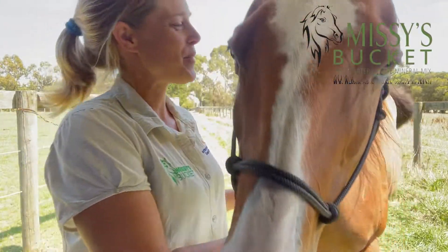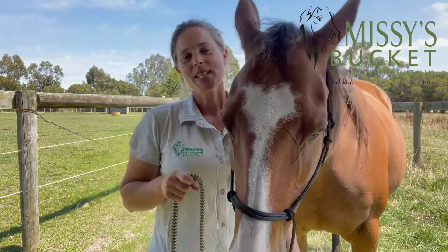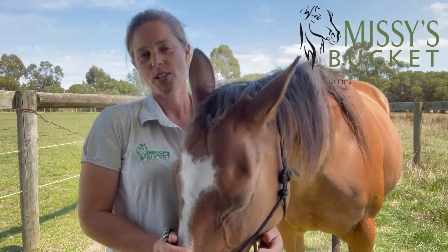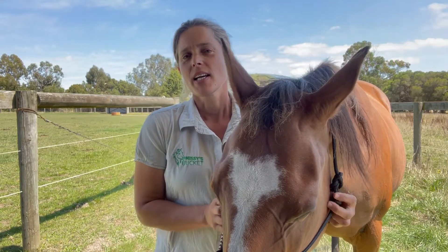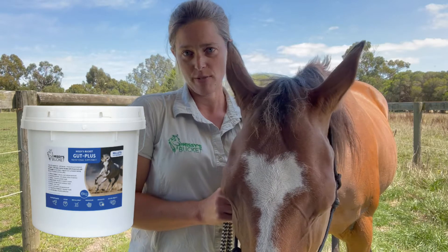Hi there! Zoe here from Missy's Bucket. I just wanted to take the opportunity to introduce you to the newest version of Missy's Bucket. It's called Missy's Bucket Gut Plus and it's basically a supercharged version of Missy's Bucket.